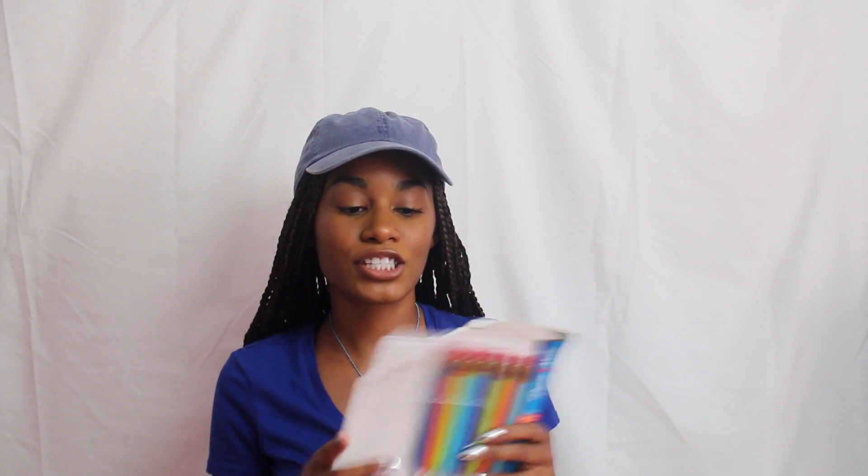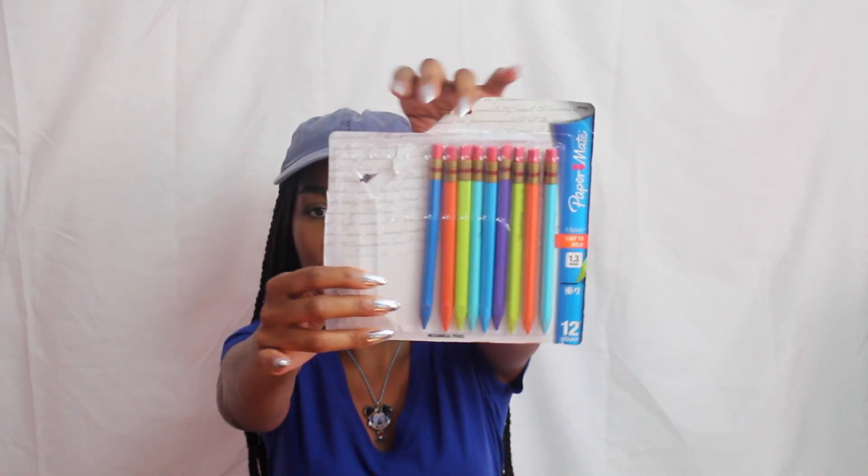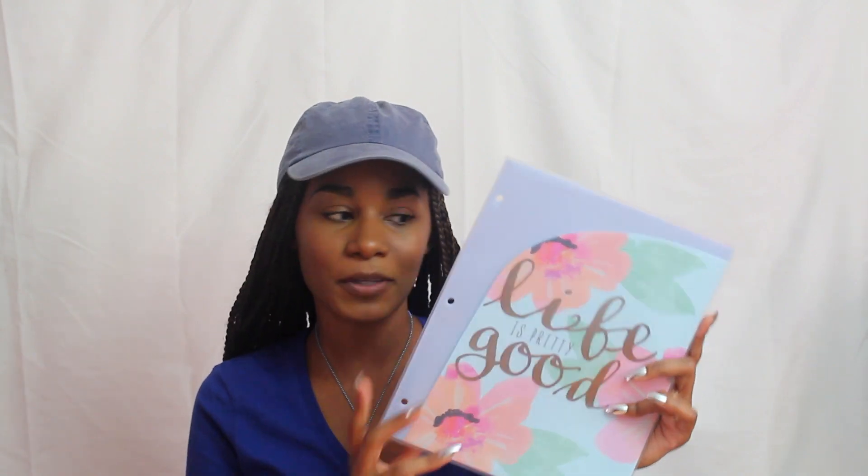Definitely hold on to the supplies that you didn't use in your previous semester. I got these mechanical pencils last year and look how much I have left — they're colorful, they last forever because you can reuse them. So there was no need for me to repurchase pencils this year. Another thing I purchased is filler paper — like I said, I'm old school, I love to write things down, and if you need a binder for class you gotta have some filler paper. This was 85 cents each, definitely a good deal.